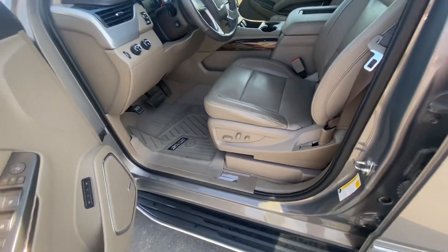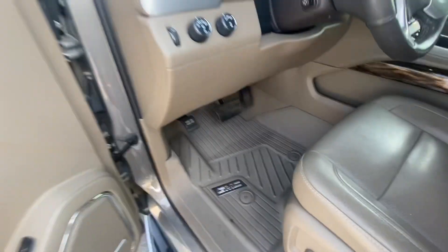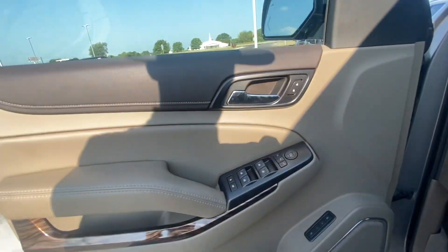Shot of the inside. Obviously the leather is still in good condition here — a lot of times it will rip there. They have the nice floor mats. It's got the Bose speakers.